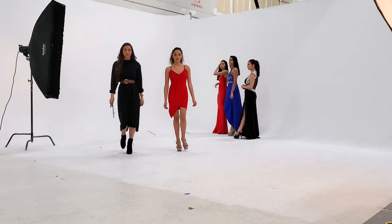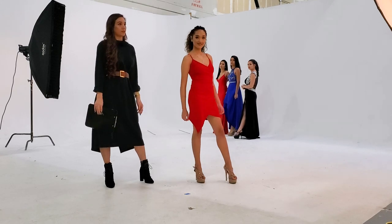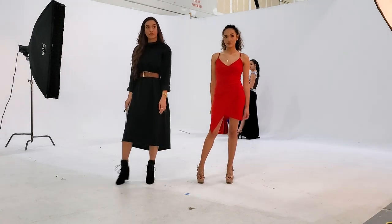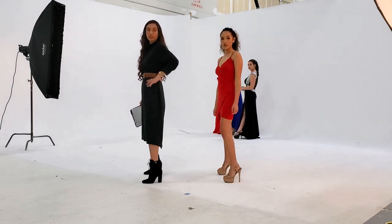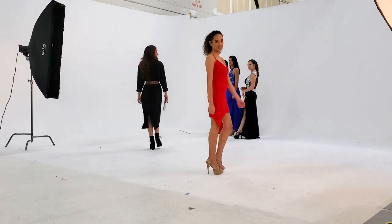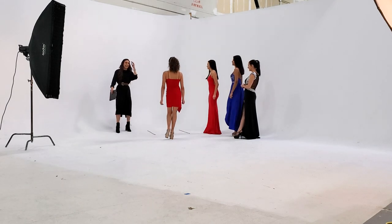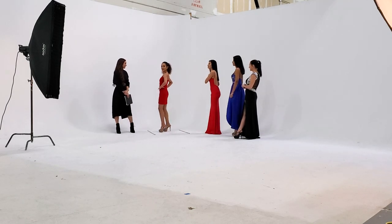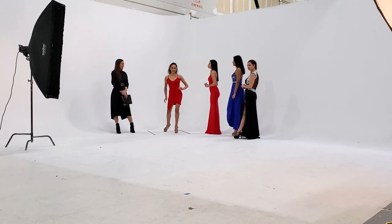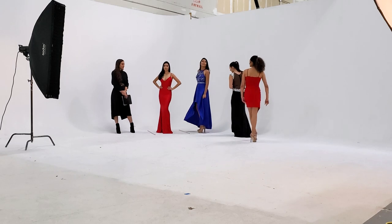Next we're going to add the heels. Walking in heels is obviously very important because most of the time on the runway you're going to be in heels — even if you're showing casual clothing or a swimsuit. Very rarely will you be in something other than heels, so it's important to learn how to walk in them.